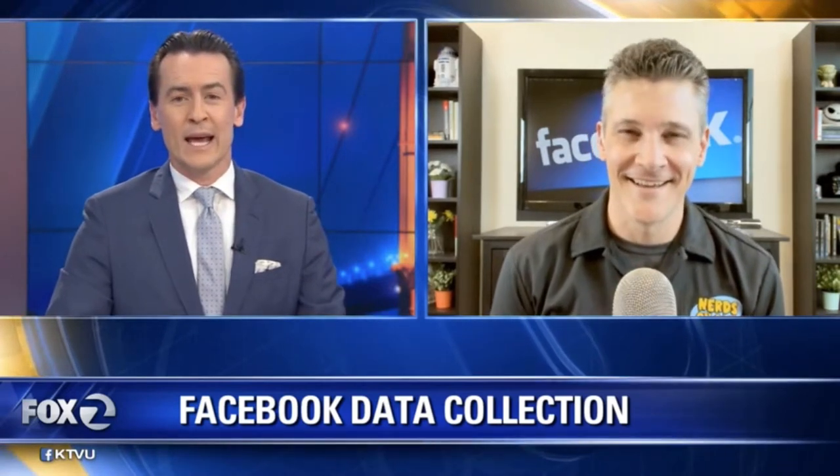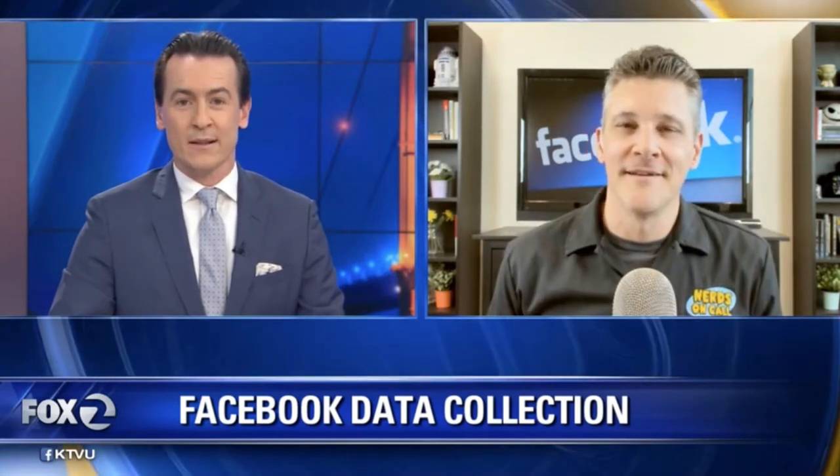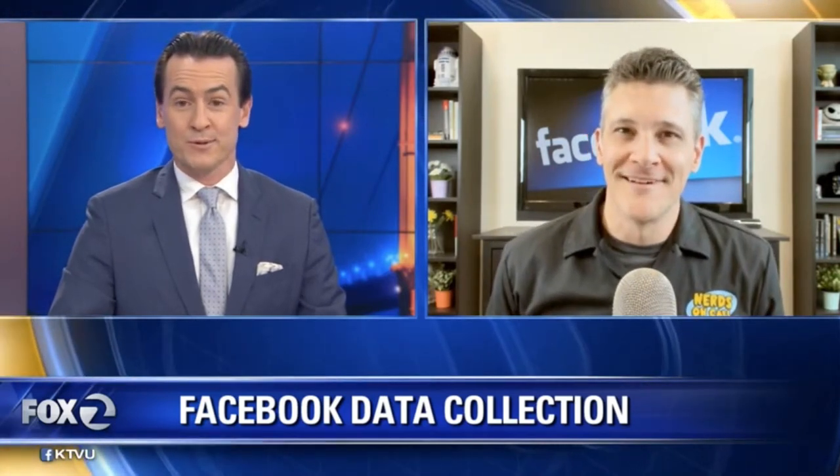Ryan, appreciate you being with us today. Help me understand, why is Facebook taking so much heat for pushing this data collection app? I mean, users gave their permission, right?